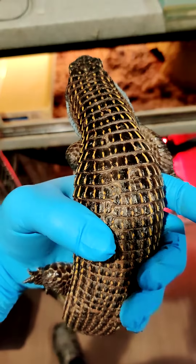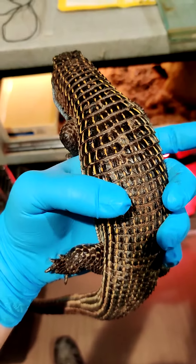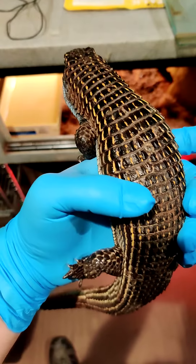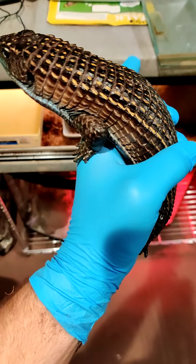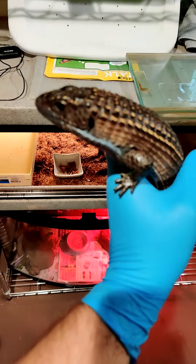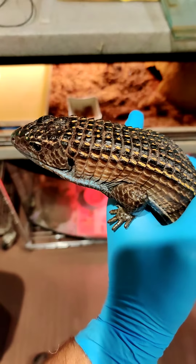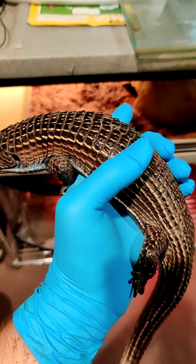These guys are called plated lizards because of these large scales that they have. Now, they're not just scales — underneath each one of those scales is what's called an osteodermal plate, so it's kind of like bony plates under there. And it makes for a very rigid, thick, armor-like plate that gives them a pretty good defense against predators.